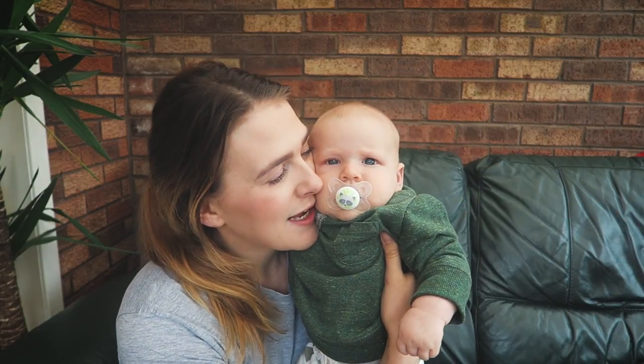Hi everyone, welcome back to our channel. If you haven't been on this channel before, I am Bethany. This is Colve, our three month old baby. We also have a two year old toddler who is River, and my husband is called Daniel. We usually do vlogs on this channel but today I am here to do Colvie's three month update.